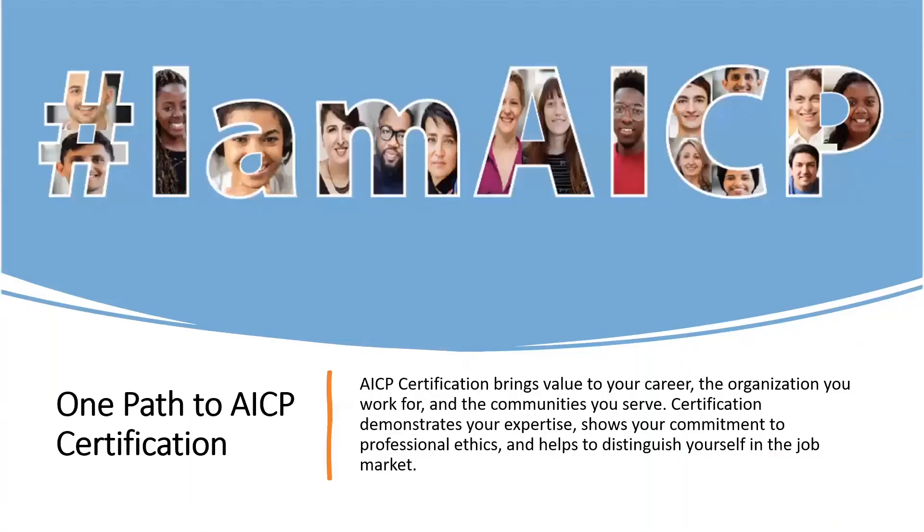Before we get started, let's quickly cover the benefits of becoming a certified planner. Earning AICP will help to distinguish you in the profession, and it allows you to get an edge in the job market and enables you to demonstrate your skills and planning expertise. You'll stay on top of emerging trends and the latest issues affecting planners, and AICP demonstrates your commitment to ethical planning.